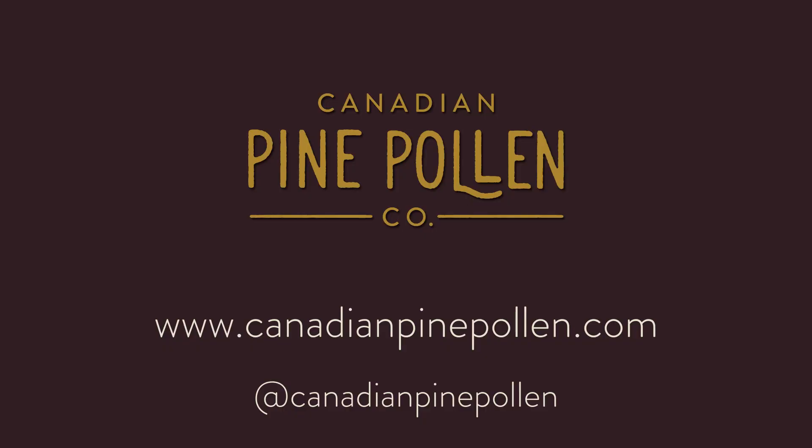If you have any other questions about our products, check us out online at canadianpinepollen.com. We have other videos covering frequently asked questions. Let us know if you can't find an answer to your question and we'll be more than glad to answer it or even make a video for you.